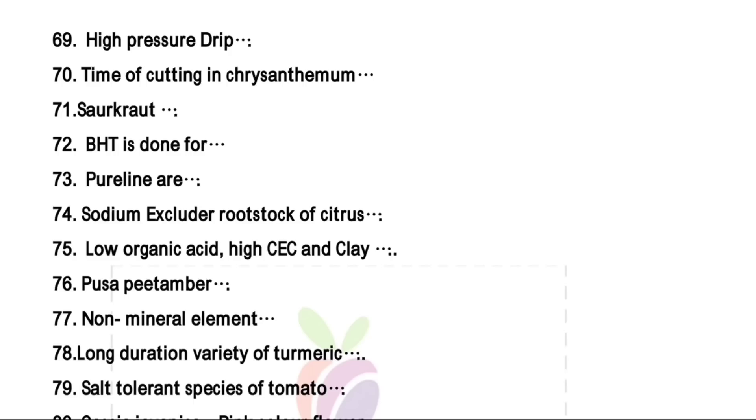Time of cutting in chrysanthemum is in the month of June. For sauerkraut fermentation, the microbes involved are Leuconostoc species. Bottom heat technique is done for rooting of cuttings. Power lines are homozygous homogeneous. Sodium excluder — right answer is trifoliate orange, which was also repeated in JRF 2018.